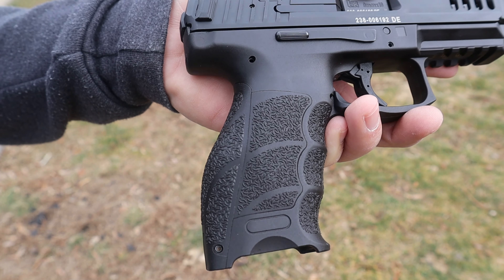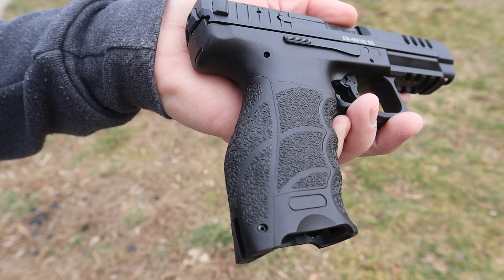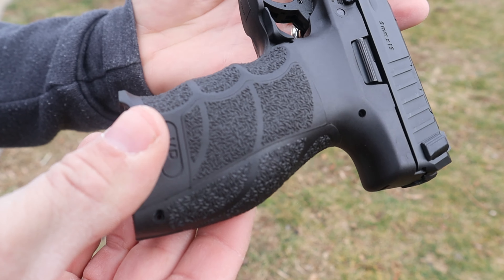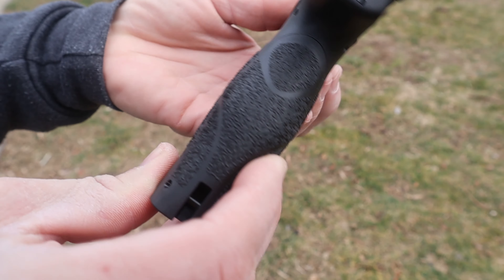I'm going to go out on a limb and say the VP9 has the best grip out of any polymer pistol I have ever felt — yes, the best grip ever. The shape, the ergonomics of it, the finger grooves line up perfectly for my hands, and the second I grabbed it it just fit my hand perfectly. It does have two small cutouts at the bottom in case you need to rip a magazine.